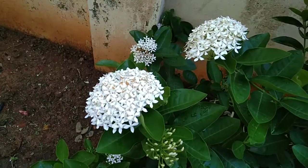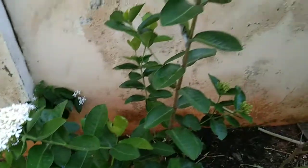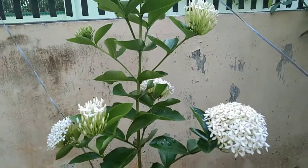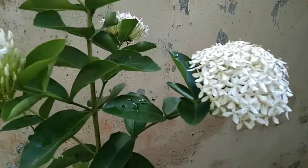Finally, our white xora. Hope you enjoyed our flower garden. So like, share, comment and subscribe to our channel. Thank you for watching. Bye bye!